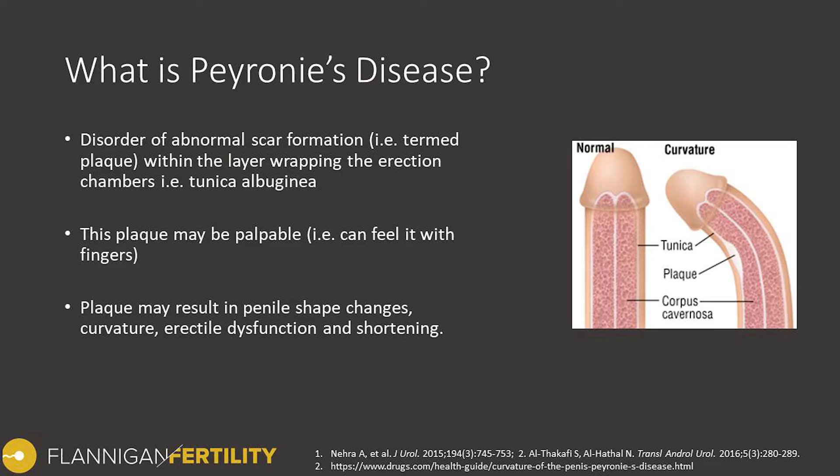This can be a curvature most commonly. It can also result in indentations, hourglass deformities where it narrows or wastes on both sides, and it can also impact erectile function as well.